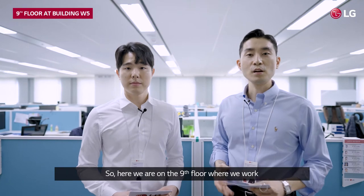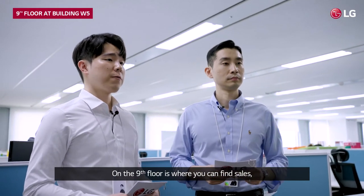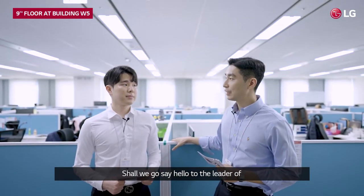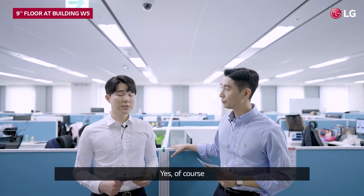Here we are on the ninth floor where we work. On the ninth floor is where you can find sales, marketing, and STEM members. Shall we go say hello to the leader of Smart Sales and Marketing Division, Mr. Yu? Yes, of course.